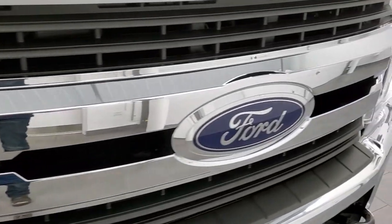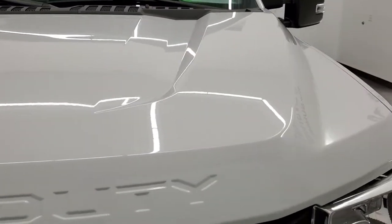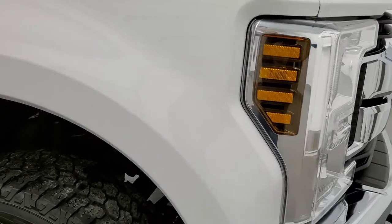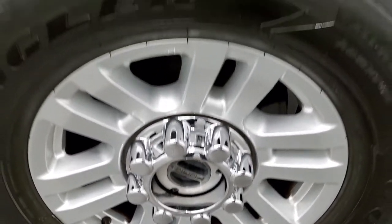Headlight lenses are nice and clear and the front bumper and lower valance are in excellent shape as well. Didn't see any dents or dings. Chrome-trimmed grille. Ford logo is in nice shape. The hood is in nice shape as well — no major dents or dings on that. Passenger side front fender is in nice condition too, and the passenger side front rim is in nice shape, no scuffs or scrapes.